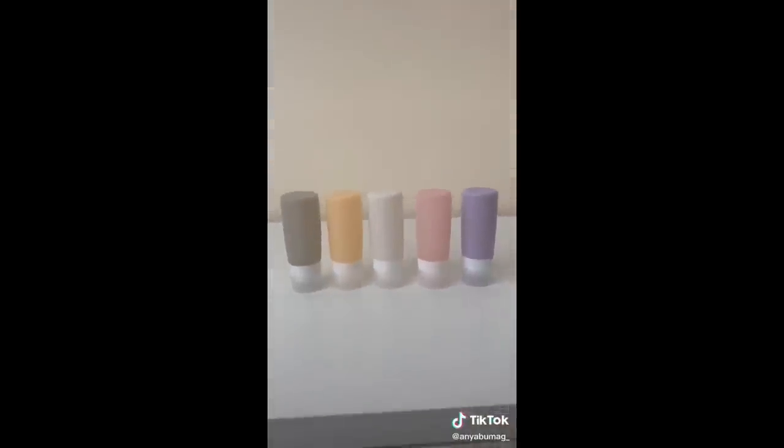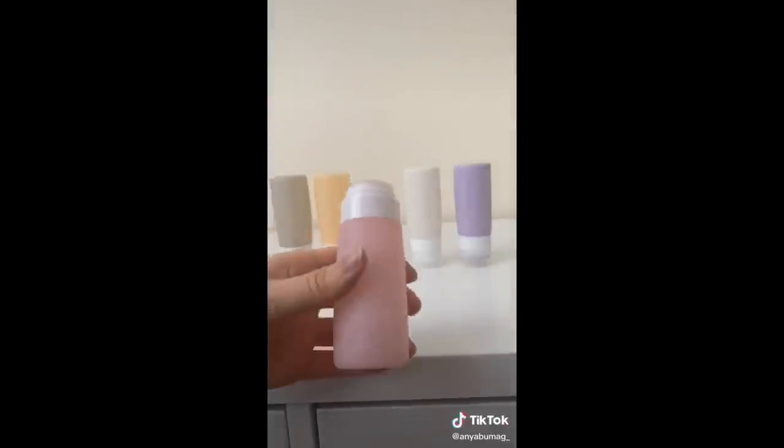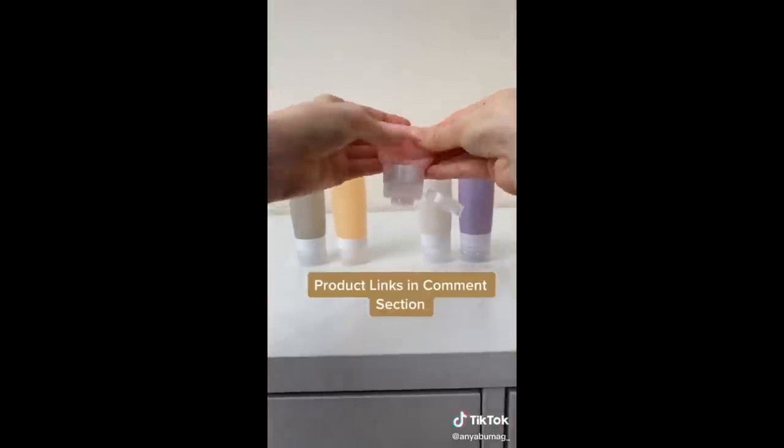Last up are these silicone travel bottles. It's easy to transfer your cleansers, shampoos, and conditioners into them, and you can roll them up to make sure that you use up every last bit of product.